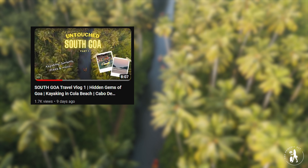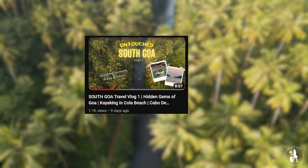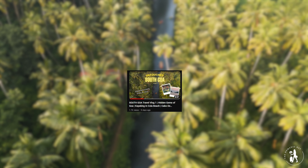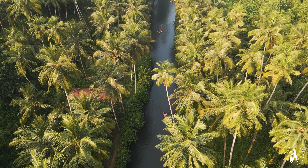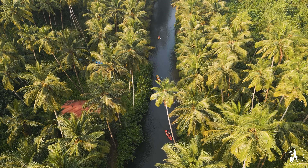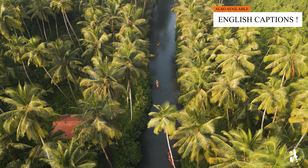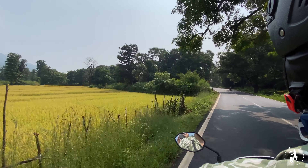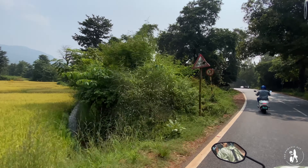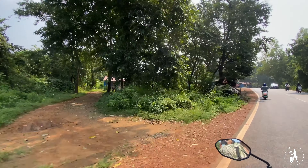In the Part 1 video of my South Goa travel vlog series, I had shown you about the Kola Beach and the kayaking experience there. If you haven't seen that video, the link is in my description below. We were standing on Agonda Beach and Kola was towards the north of Agonda. In the first part of this video, we will explore towards the south of Agonda Beach.